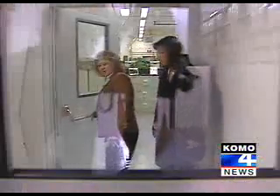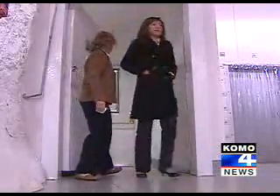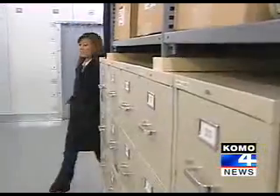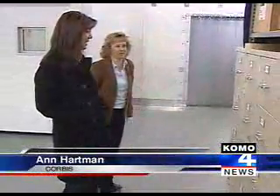The images are stored in a specially designed moisture-proof vault the size of a football field. Inside the vault it's 45 degrees and 35 percent humidity. Stored in here are over 20 million images.